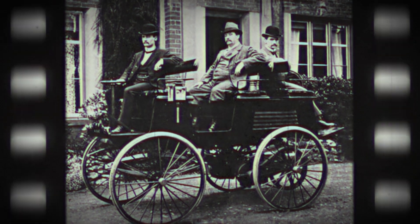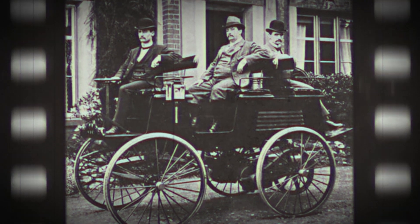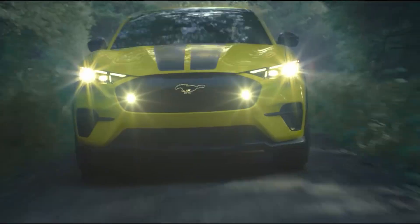Almost one and a half centuries ago, this is what the first ever electric car looked like. And this is what electric cars look like right now.